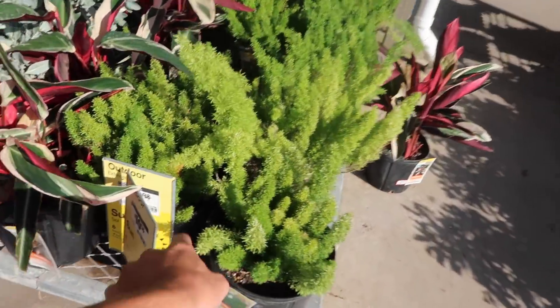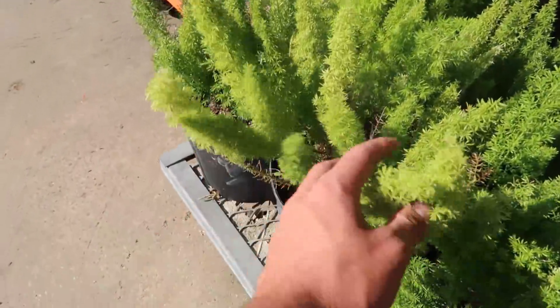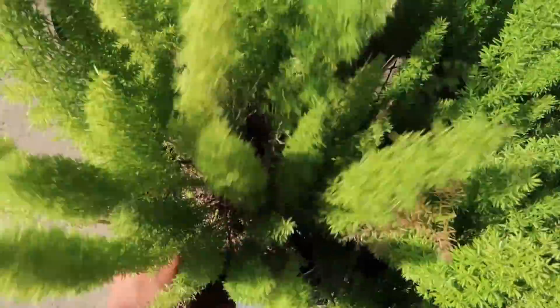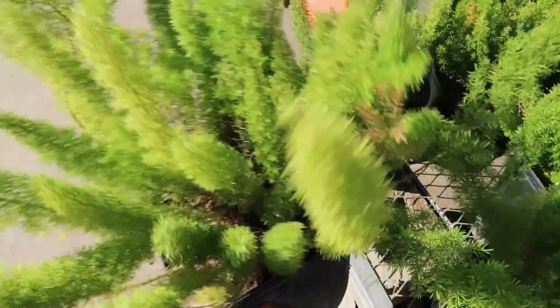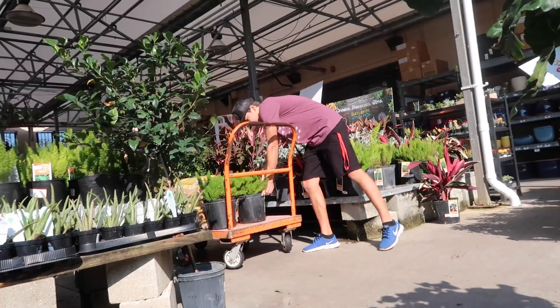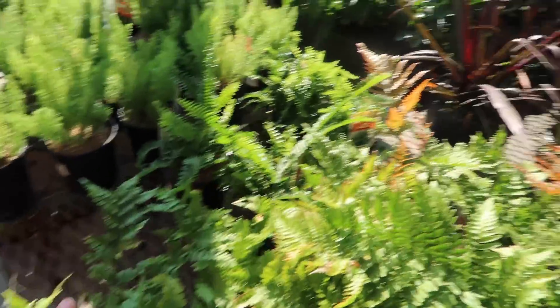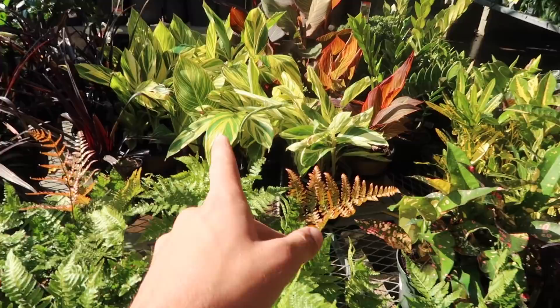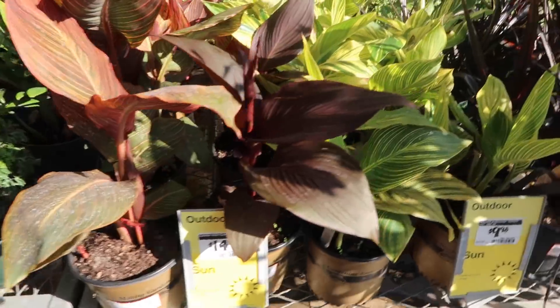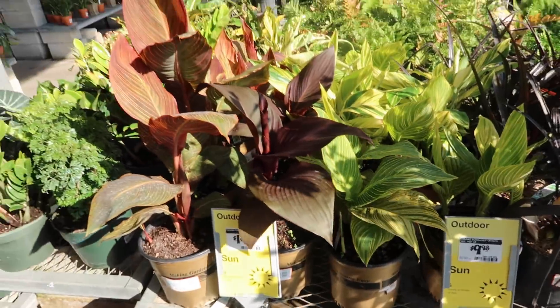Right over here, these are ten bucks a piece. These things will live through anything without even watering them, they'll still live. So I'm gonna grab two of these for the outsides of the ponds. And these are all the plants I'm looking for right here. These guys look really nice. I think I might go over there and check those out — 15 bucks, not bad.